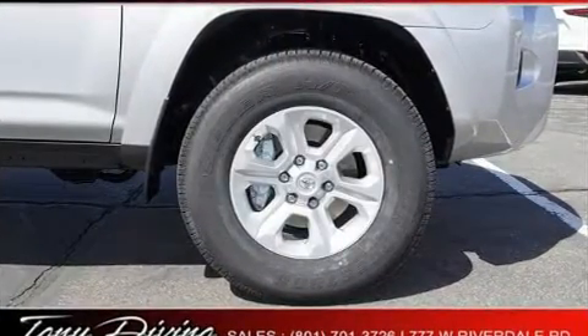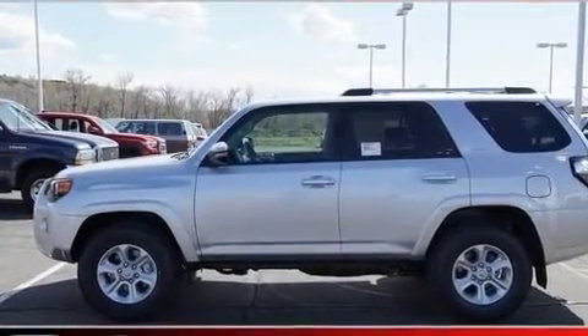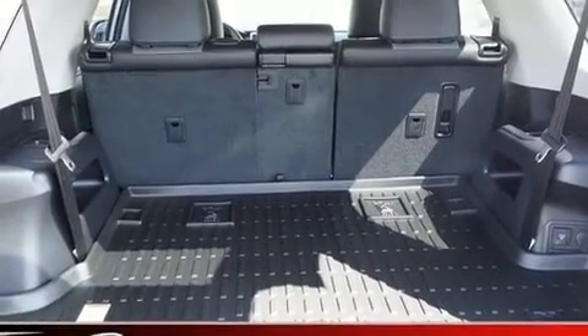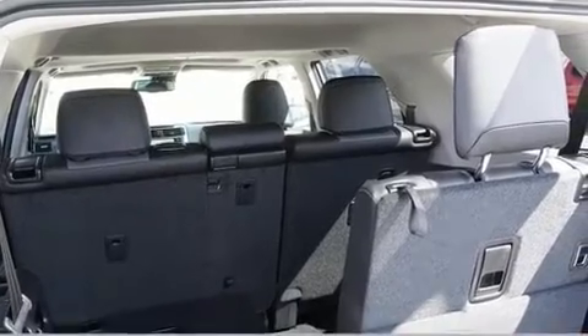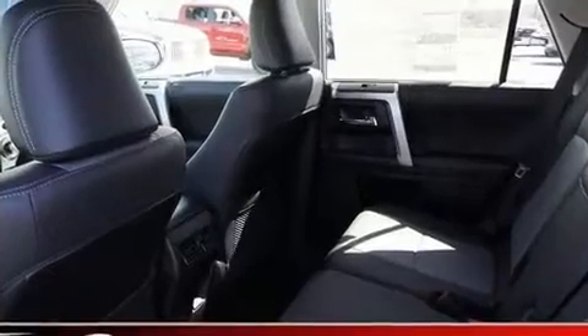Audio features include an AM/FM radio, steering wheel mounted audio controls, and eight speakers enhancing the audio experience throughout the interior. Toyota also prioritized safety and security by including dual front impact airbags, front side impact airbags, traction control, brake assist, and anti-whiplash front head restraints.